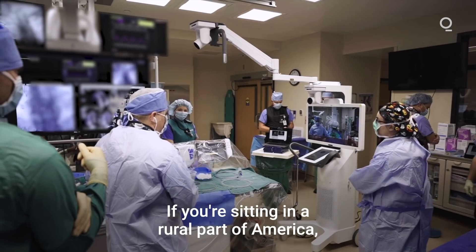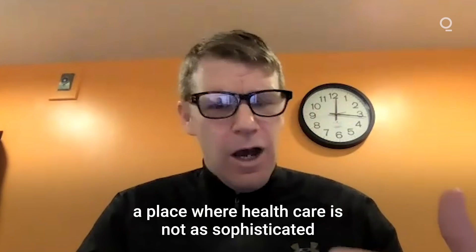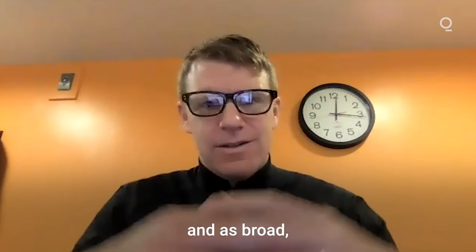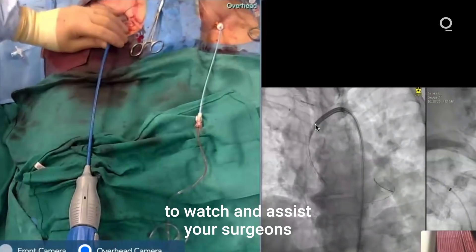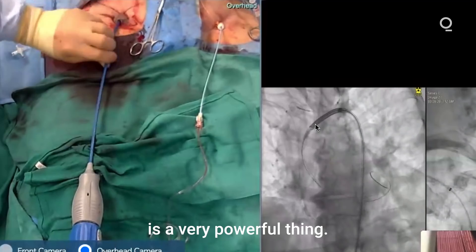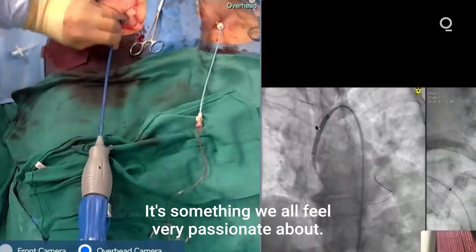If you're sitting in a rural part of America, a place where healthcare is not as sophisticated or broad, getting experts in the field to watch and assist your surgeons is a very powerful thing and it's something we all feel very passionate about.